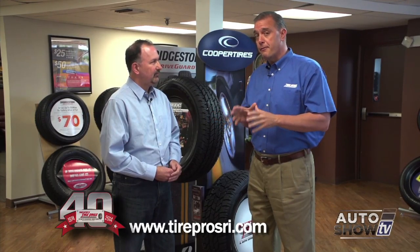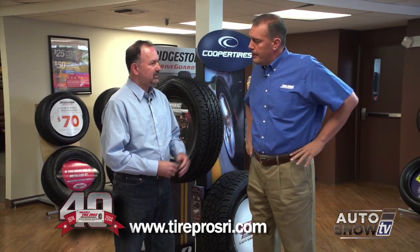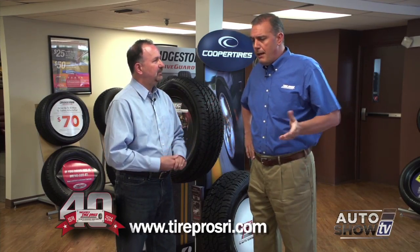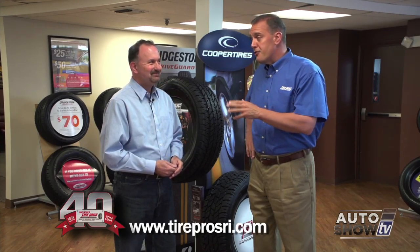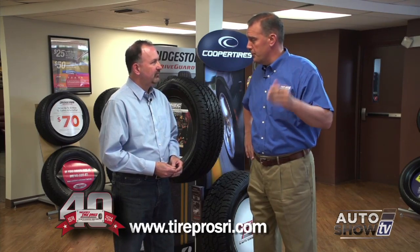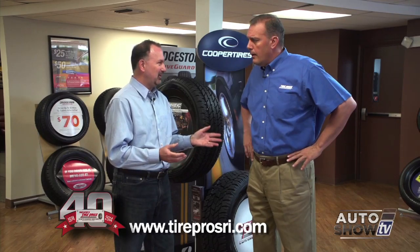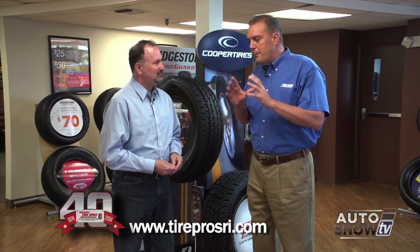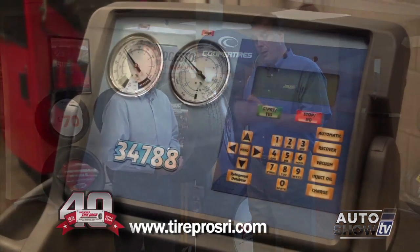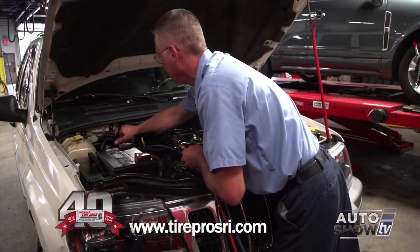You'll want to evacuate and recharge the system and check it for leaks, just to make sure that on the first day it's 85 or 90 degrees, you've got a good cool working system. This is the time to do it. If you go to tireprosri.com, there's a spring special right now for an evacuation and recharge where you save $50. Since the EPA got involved with air conditioning, you really need proper equipment and certification to properly evacuate and recharge without losing Freon into the ozone layer.